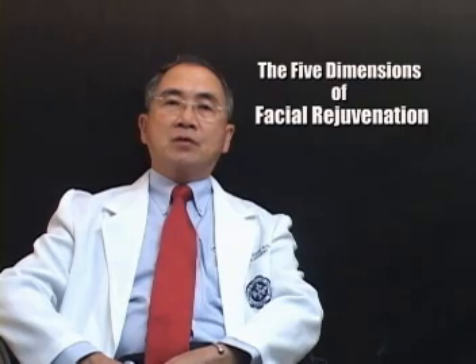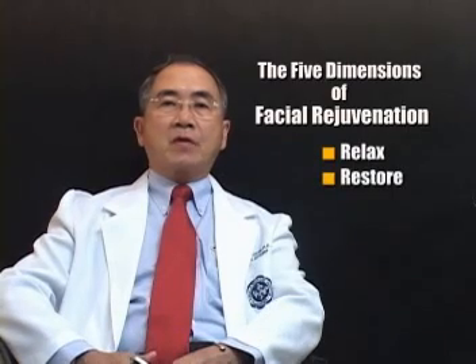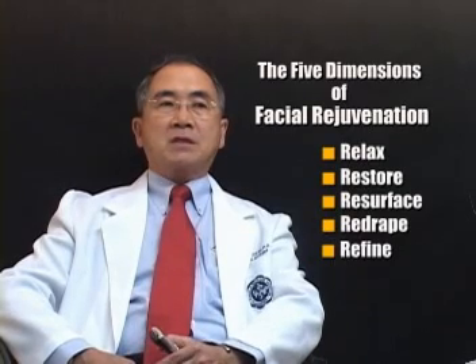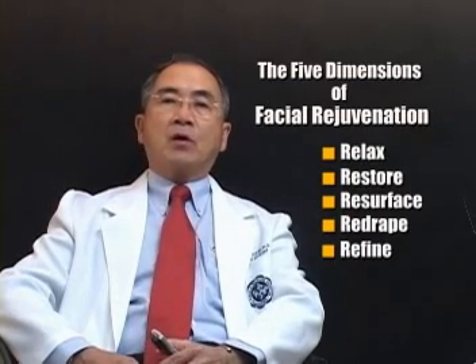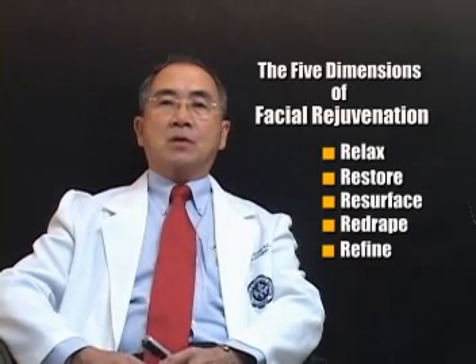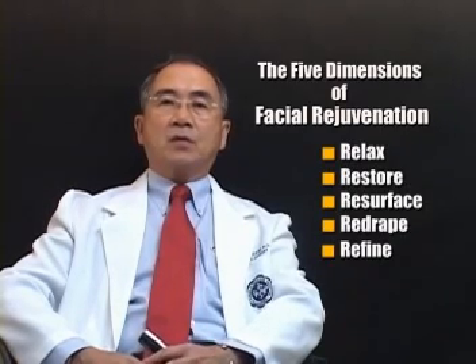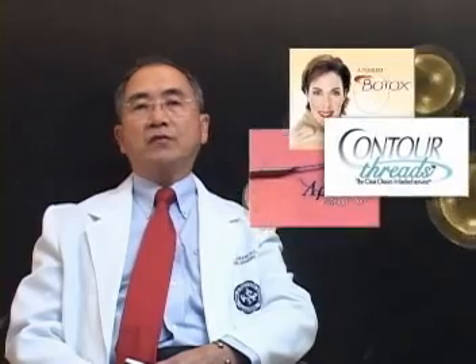There are five dimensions of facial rejuvenation: the face needs to be relaxed, restored in volume, resurfaced, re-draped, and refined. All of these dimensions can be treated with the use of Botulinum Toxin, fillers, barbed threads, or even a surgical lift if one wants a longer downtime, and skin care. There is no single procedure that can do all of this — two or three procedures will have to be combined to achieve the goal of rejuvenation.